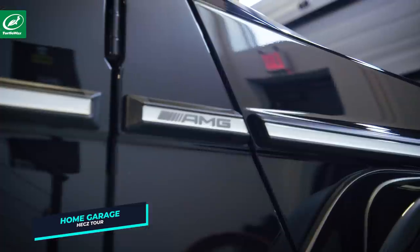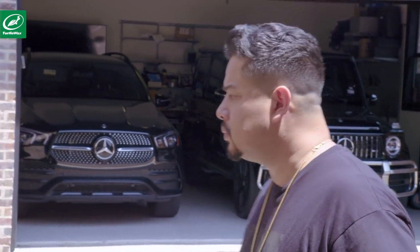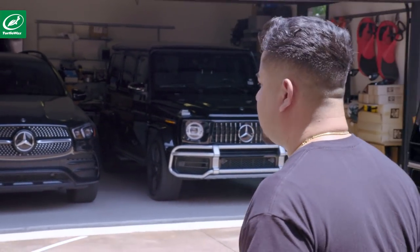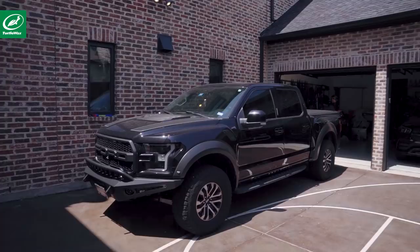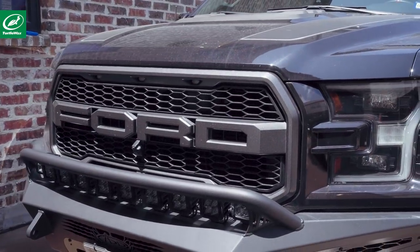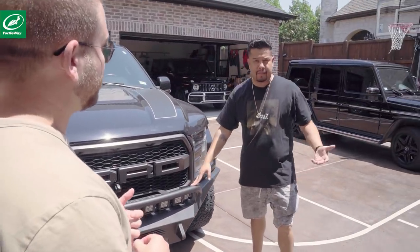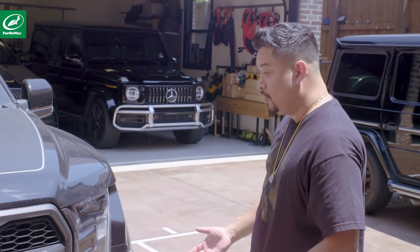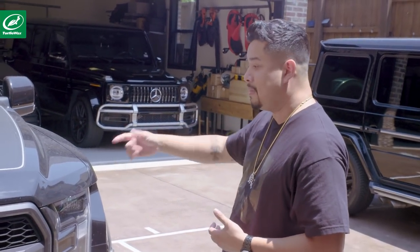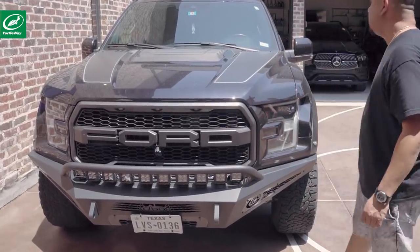This is a pretty intimidating collection of cars. Everything has a kind of similar theme — all black, huge SUVs. So this is a 2019 Ford Raptor. The reason I bought a Raptor was because I bought a boat when I first moved to Texas. I'm a massive bass fisherman, so I needed something to pull it with. And for my birthday, I bought myself a boat and this. I added this front grille, the lights. It's insane.